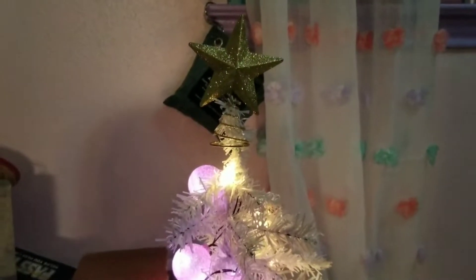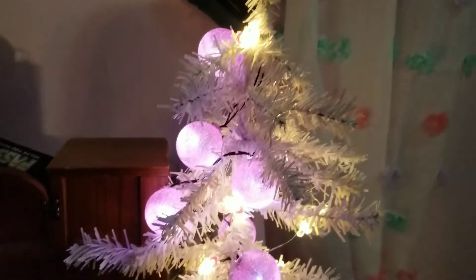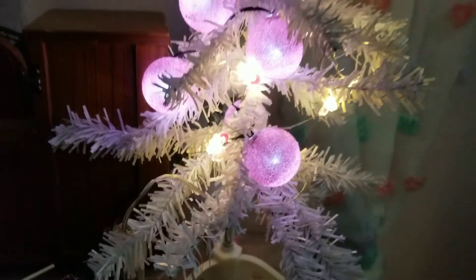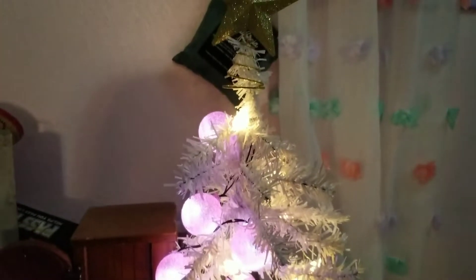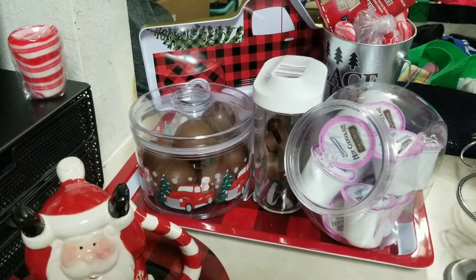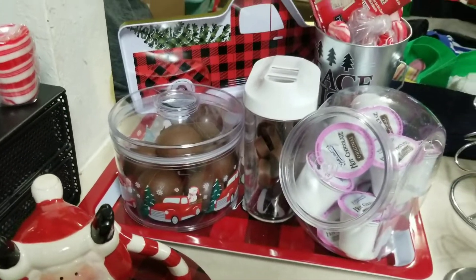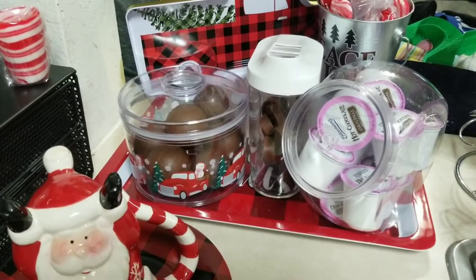Christmas tree — my daughter's Christmas tree. She has her little star, we got the lights, and these unicorn lights. I don't know if y'all can see them. Everything came from Dollar Tree. I changed up my hot cocoa bar and just put a tray down there, because I found this tray in the storage when I got some Christmas stuff.